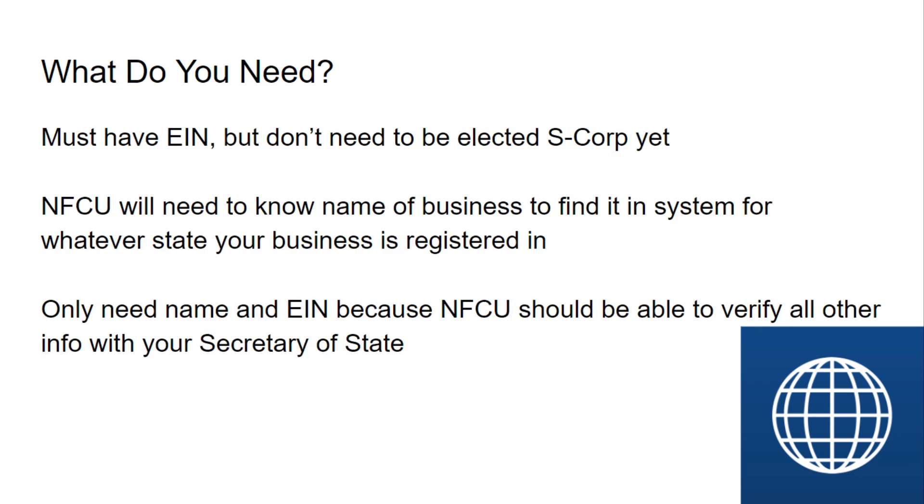Now, what do you need? You must have your EIN, which is your Employer Identification Number. I did an entire video on this channel showing you how to get your EIN from the IRS online. If you're going to be an S-Corp or something like that for tax purposes, you do not need to have that election done — you don't have to have that filed — but they do need your EIN. So if you're a sole proprietor or an LLC, anything like that, they do have to have that.